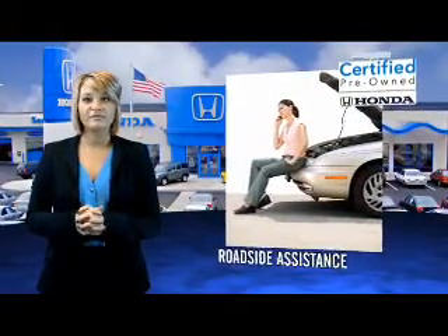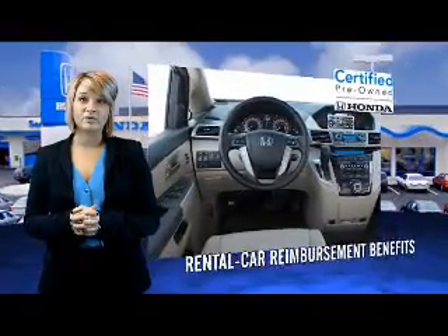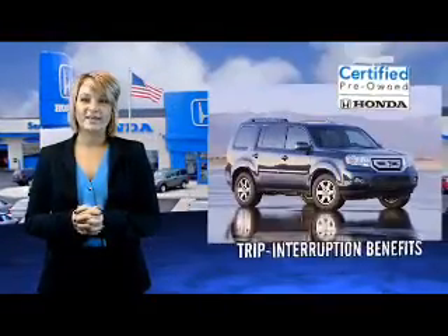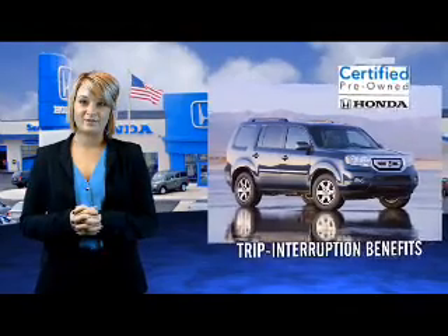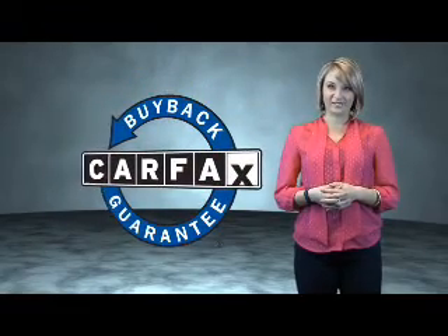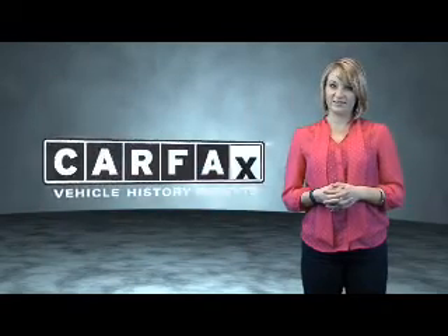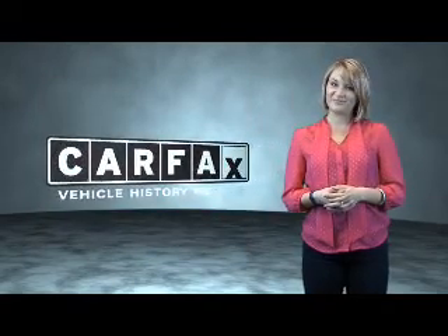It's passed a 150-point inspection, and unsatisfactory parts have been replaced or reconditioned, so there are no hidden surprises with a certified pre-owned Honda. This is a Carfax One Owner Vehicle, which qualifies for the Carfax Buy Back Guarantee. Be sure to find a complimentary copy of the Carfax Vehicle History Report online or contact the dealership. Show me the Carfax.